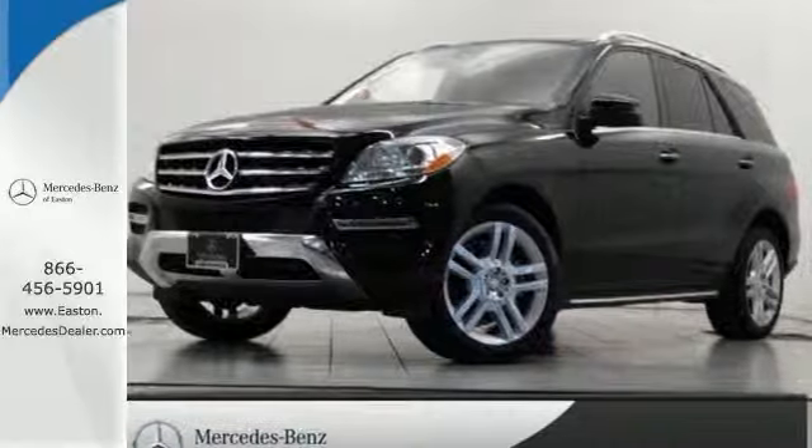Click the link below to schedule a test drive. Here's a 2015 Mercedes-Benz M-Class.